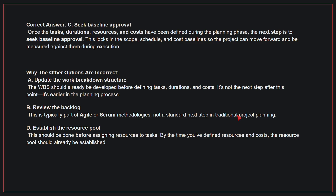Why the other options are incorrect? A, update the work breakdown structure — the WBS should already be developed before defining tasks, durations, and costs; it's earlier in the planning process. B, review the backlog — this is typically part of agile or scrum methodologies, not a standard next step in traditional project planning. D, establish the resource pool — this should be done before assigning resources to tasks; by the time you have defined resources and costs, the resource pool should already be established. Therefore, the correct answer is C, seek baseline approval.